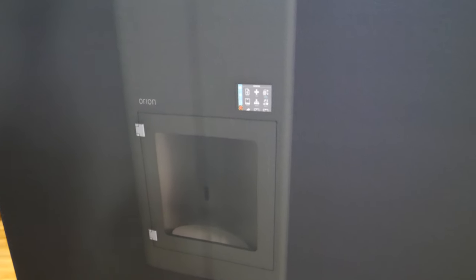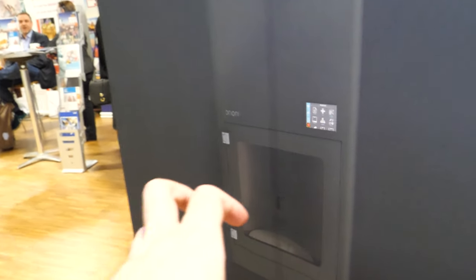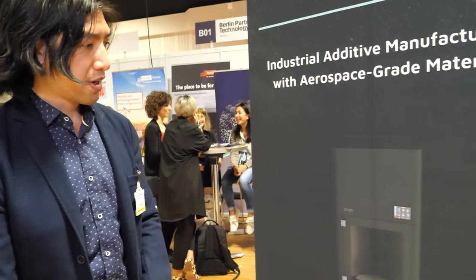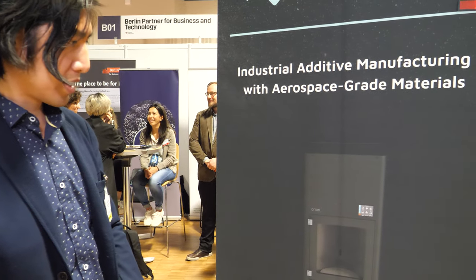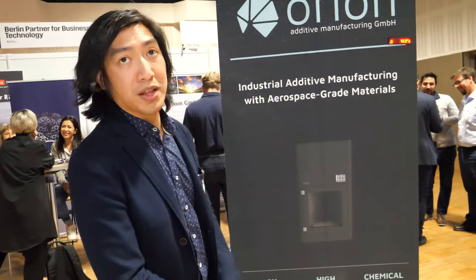This is our printer that we're just finishing developing right now, and the prints are right here in the middle — inside this heated chamber. We're just finishing our development and we plan on releasing this printer by the end of 2019.